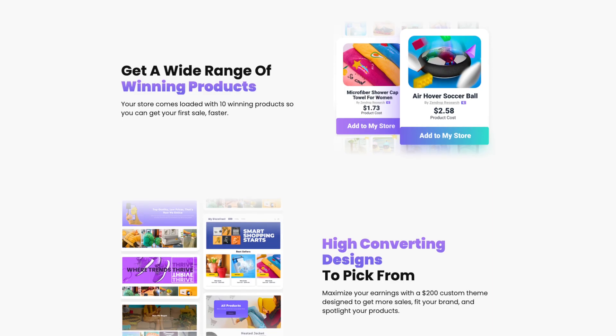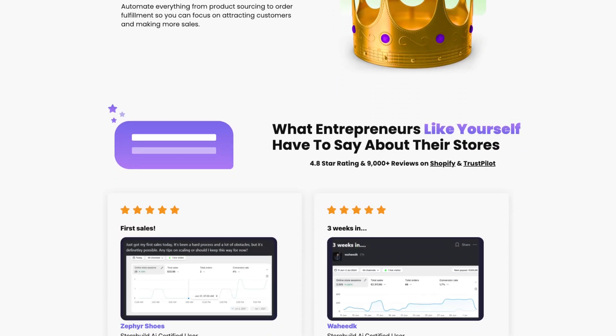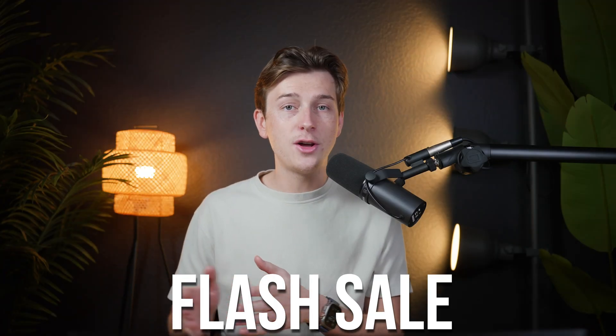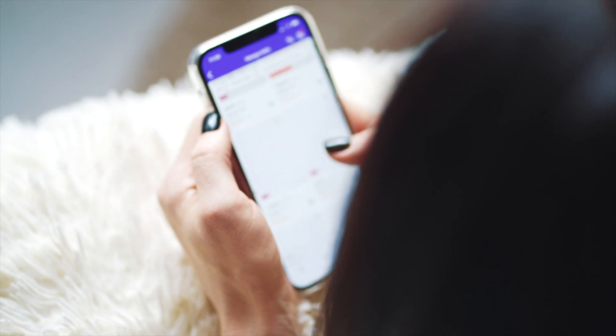Another key feature of StoreBuild AI is its marketing automation. Many beginners struggle with creating effective ad campaigns or writing persuasive email copy, but StoreBuild AI simplifies this process. The platform can generate ad copy tailored to your audience, design email templates for promotions, and even suggest keywords for Google Ads. For instance, if you're running a flash sale for an eco-friendly kitchen gadget, the AI can create a campaign that speaks to the people who would be interested in buying it. This allows you to focus more on your products and strategy rather than getting bogged down in the technical details of marketing.